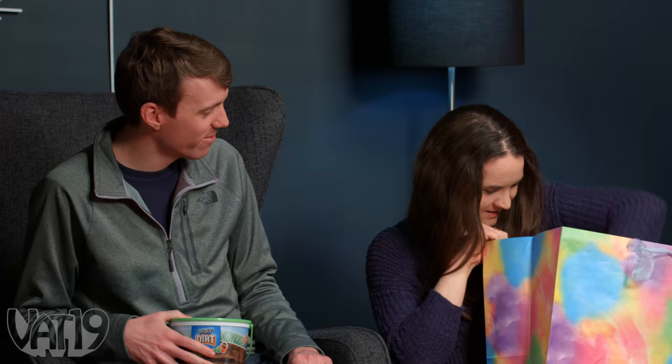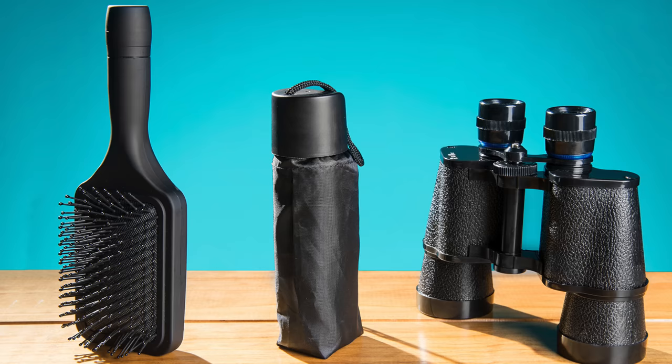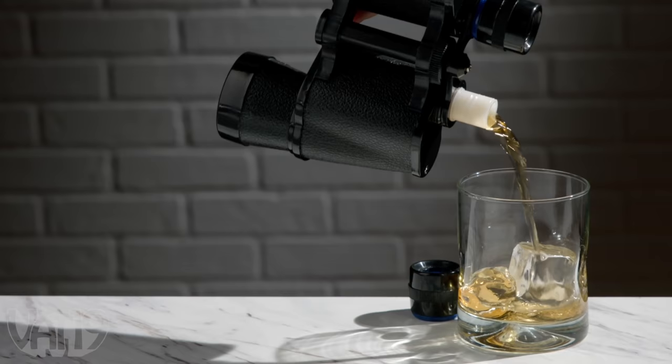Kelsey opens her gift — it's a hairbrush! But it's not what it seems. It's actually a decoy flask. Kelsey figured out something was hidden in the end of it, having had a hairbrush with a compartment before. You could put a martini in there — you could be drinking at your desk all day and no one would know.